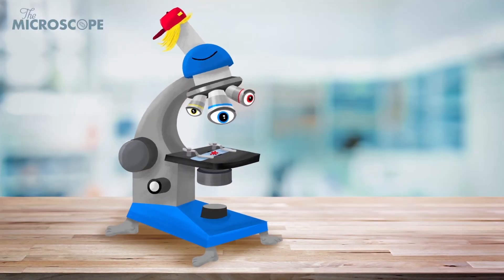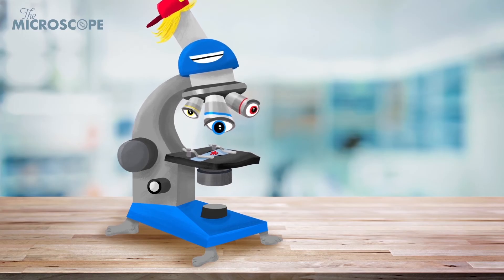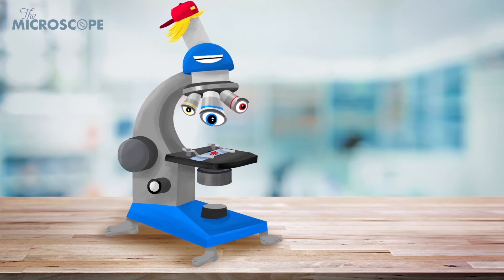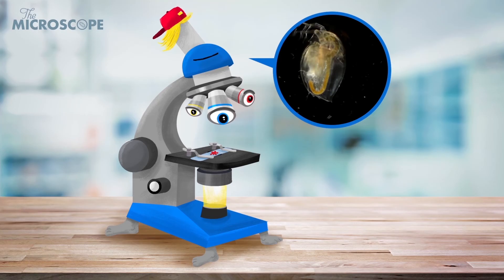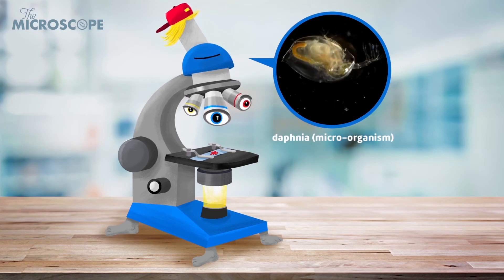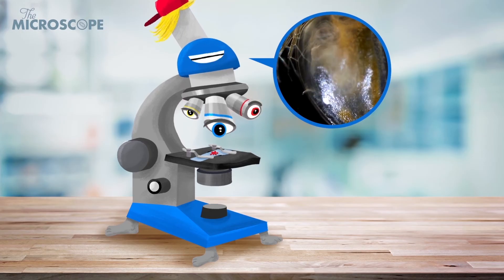My philosophy is to take things a bit at a time and do them well. I can only focus well on thin samples, not larger objects. My slides are easy to prepare and not expensive. And the cells I look at can be living. I keep things simple. I can also magnify images up to 2,000 times their original size.